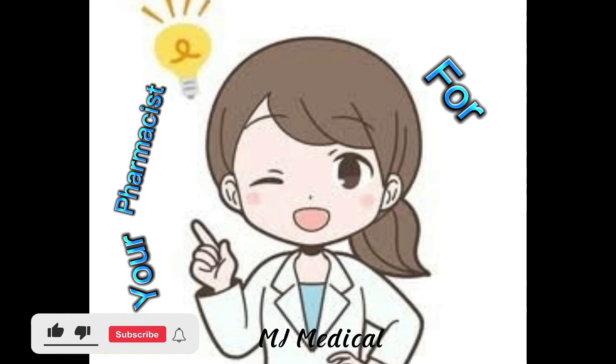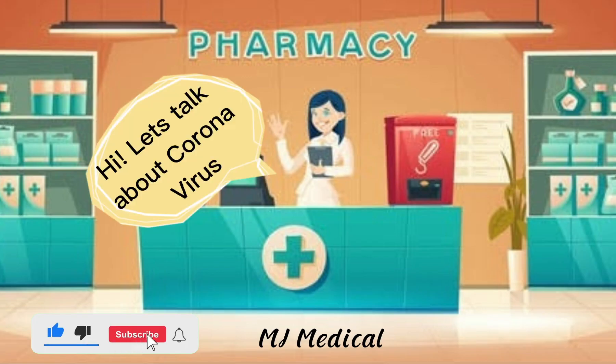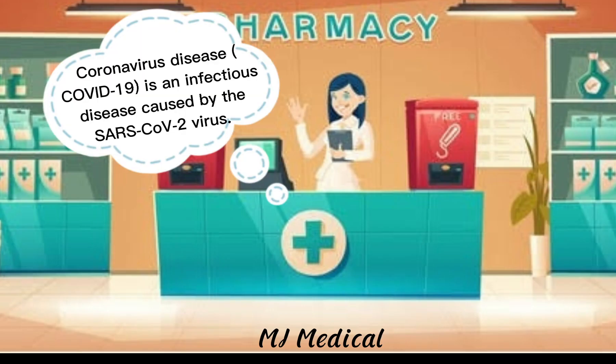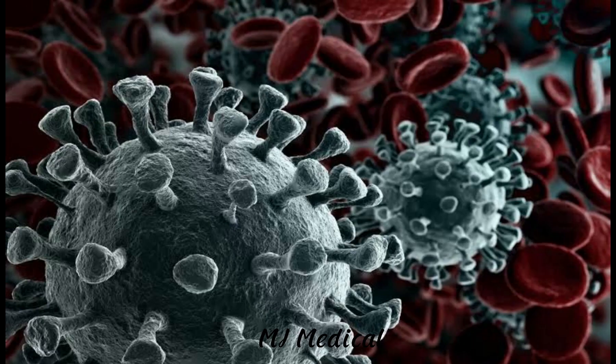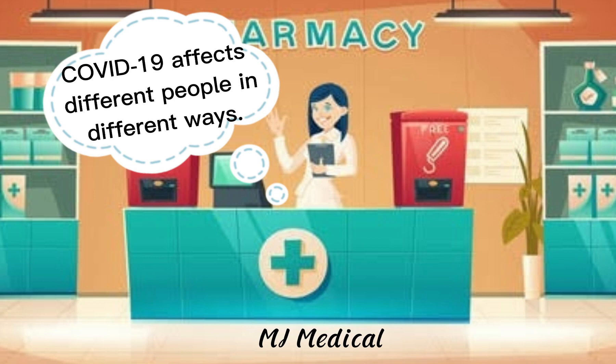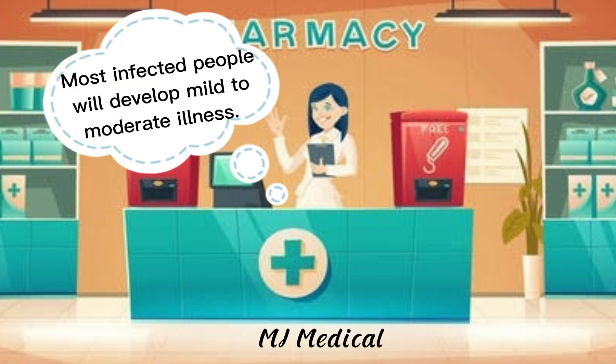Your pharmacist for today. Hi, let's talk about coronavirus. Coronavirus disease COVID-19 is an infectious disease caused by the SARS-CoV-2 virus. COVID-19 affects different people in different ways. Most infected people will develop mild to moderate illness.